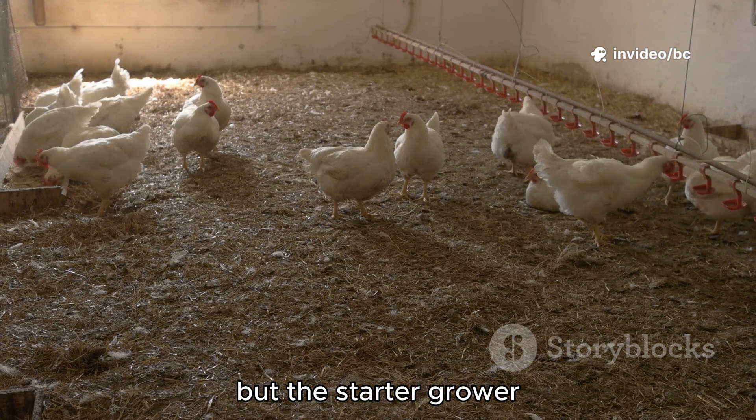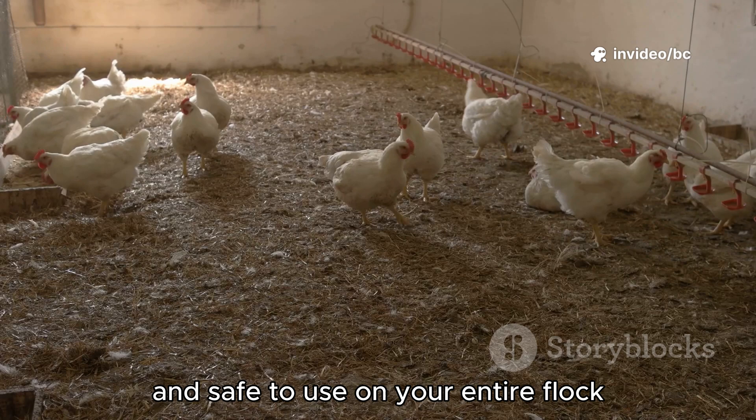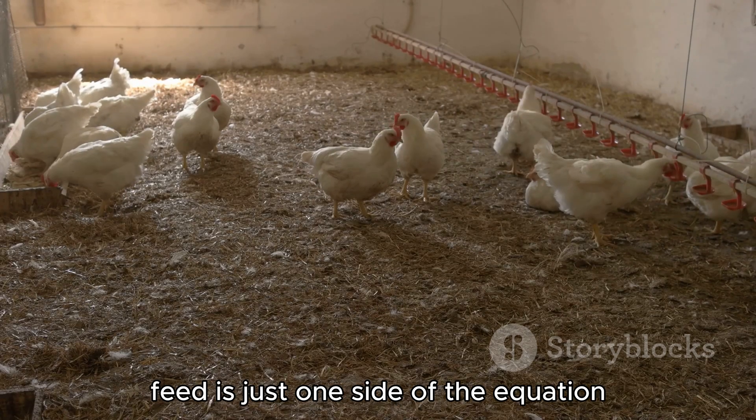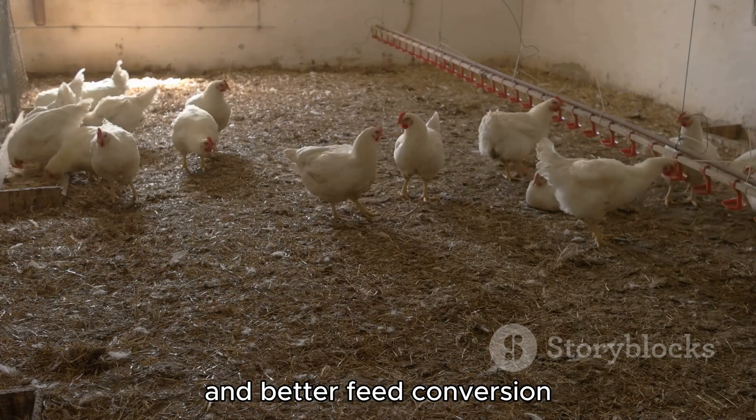The starter, grower, and finisher formulations shared here are industry standard and safe to use on your entire flock. Feed is just one side of the equation — clean, fresh water is equally crucial for faster growth and better feed conversion.